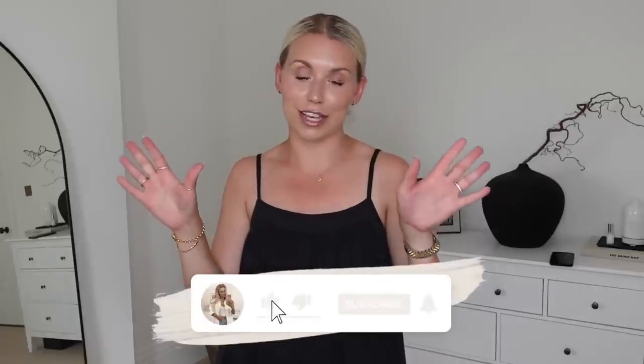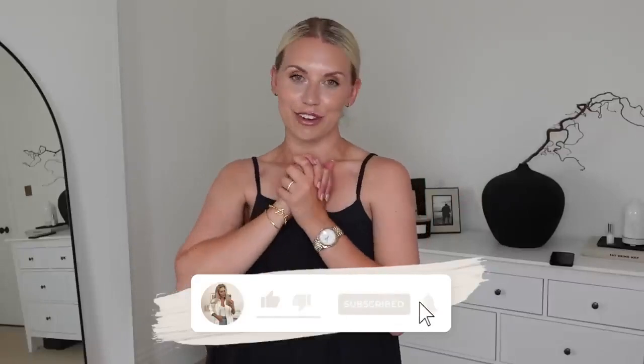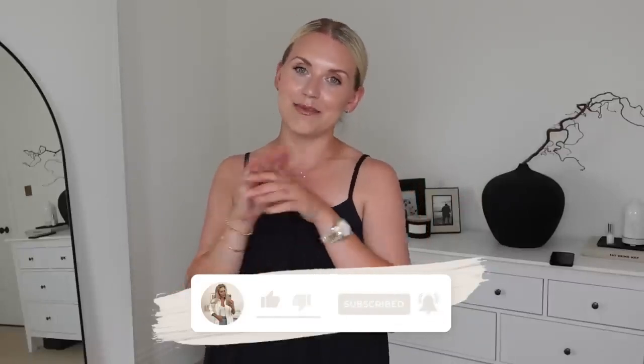Thank you to you guys for watching. Hope you have a lovely rest of your day, whether it's enjoying the sunshine or wishing for rain and curling up in a ball in a cold room with a fan on your face. Whatever it is that you're doing, have a good one and I hope to see you all very soon in my next video. Bye guys!